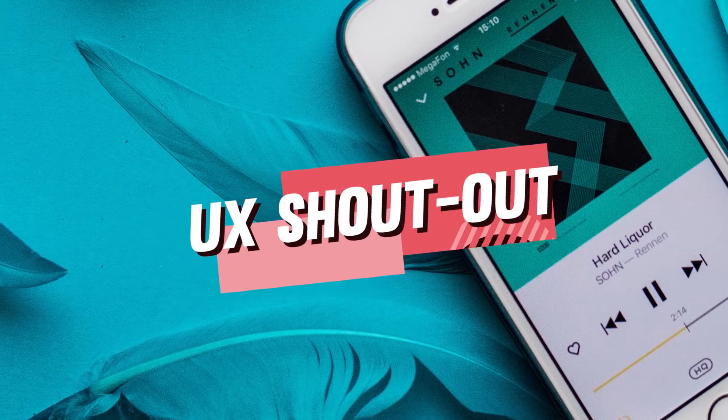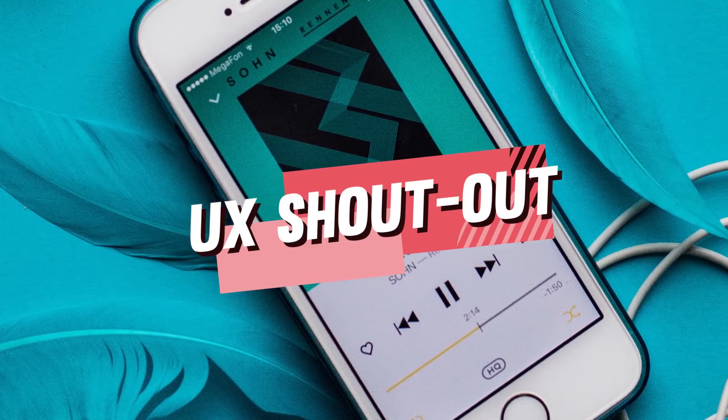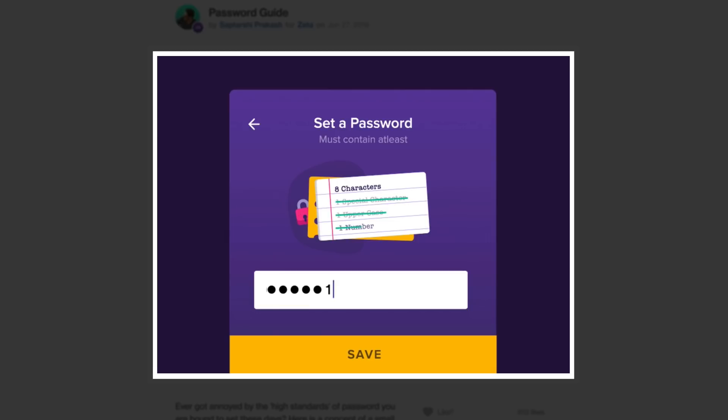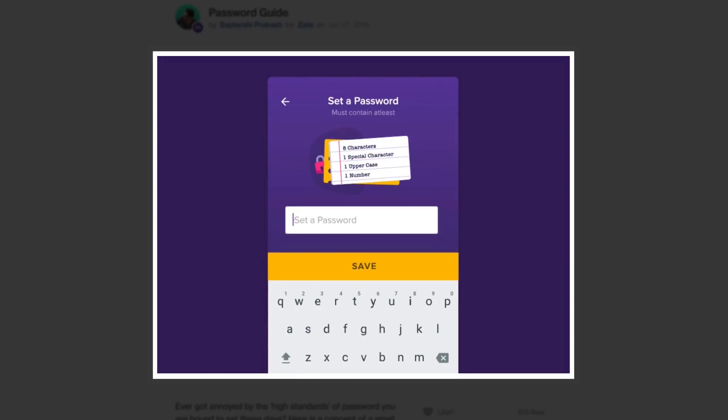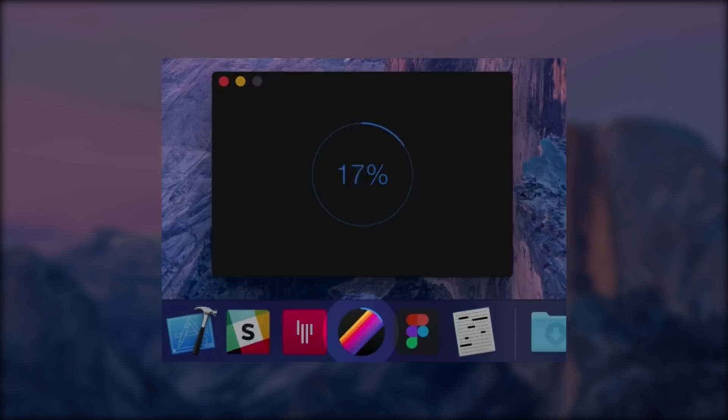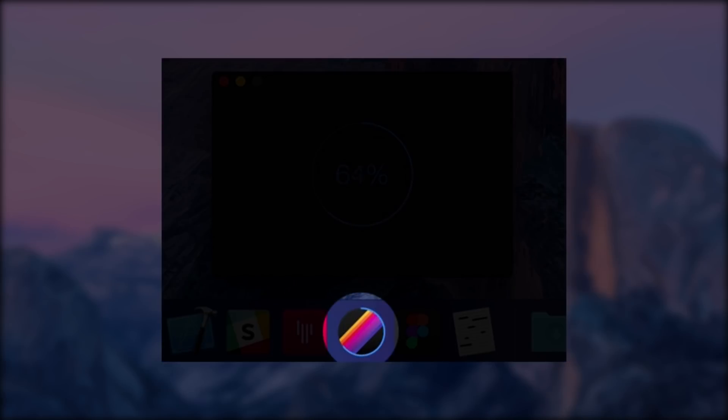With the ridiculous password strength requirements nowadays, User Experience Designer Saptashi Prakash dribbled this fun password checklist animation as you input yours. Check out this lovely touch by the Gif-Ski App where the app produces a progress indicator in the actual dock icon.